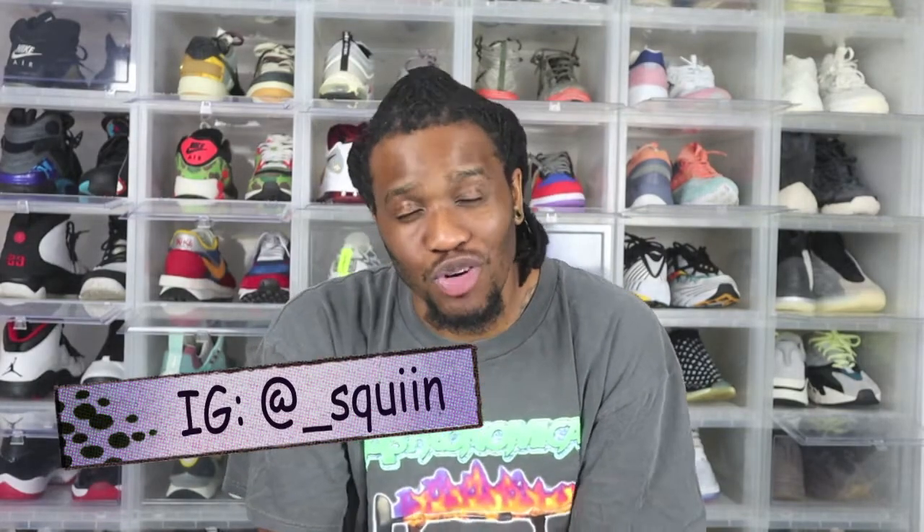Welcome back to YouTube, welcome back to the channel, welcome back to another episode of Design or Hype — or Design versus Hype, whatever you want to call it. On this episode we're going to talk about a sneaker that I actually love and I still collect because I like the color and I love the model itself, but a lot of people don't even care anymore.